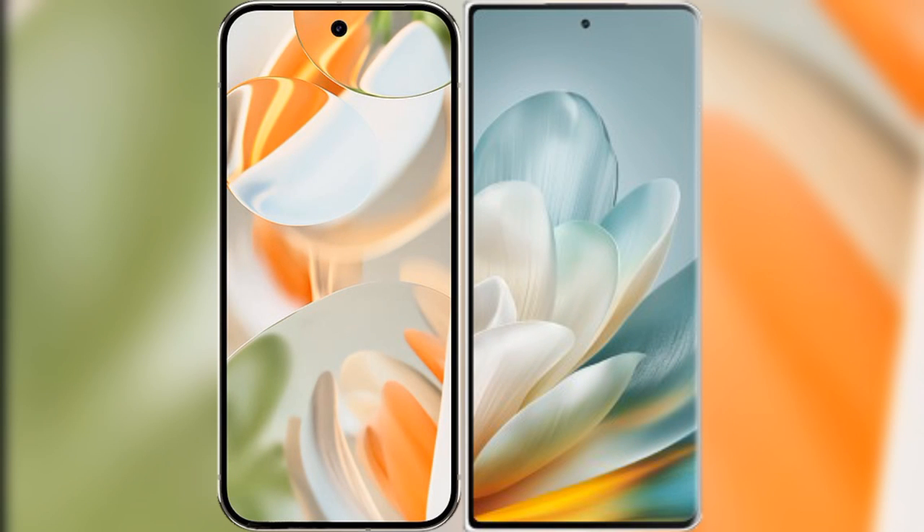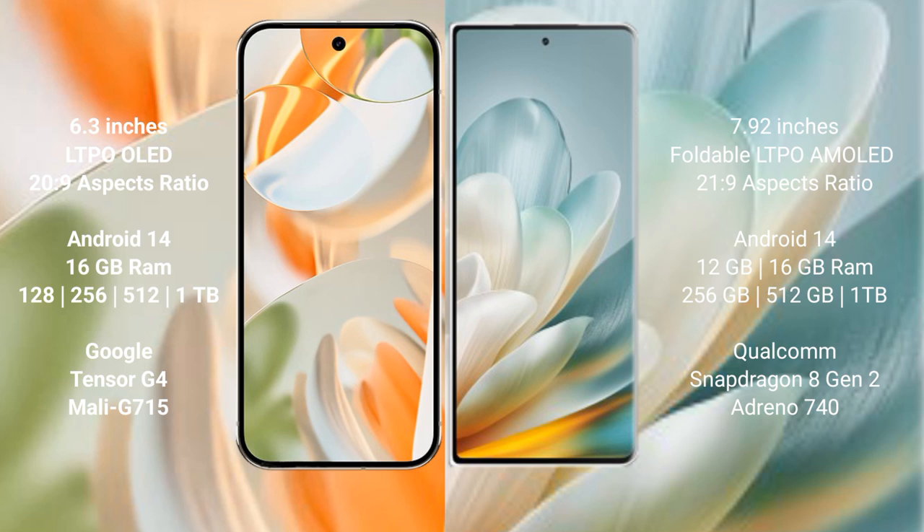I will compare the new Google Pixel 9 Pro with Honor Magic VS 3. Google Pixel 9 Pro features a 6.3-inch LTPO OLED display with an aspect ratio of 20:9. Honor Magic VS 3 features a 7.92-inch foldable LTPA AMOLED display with an aspect ratio of 21:9.